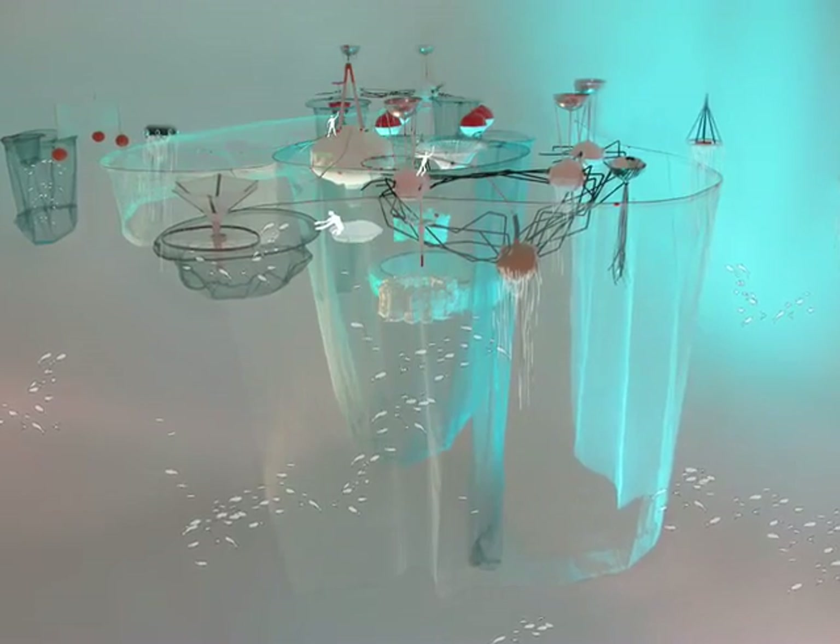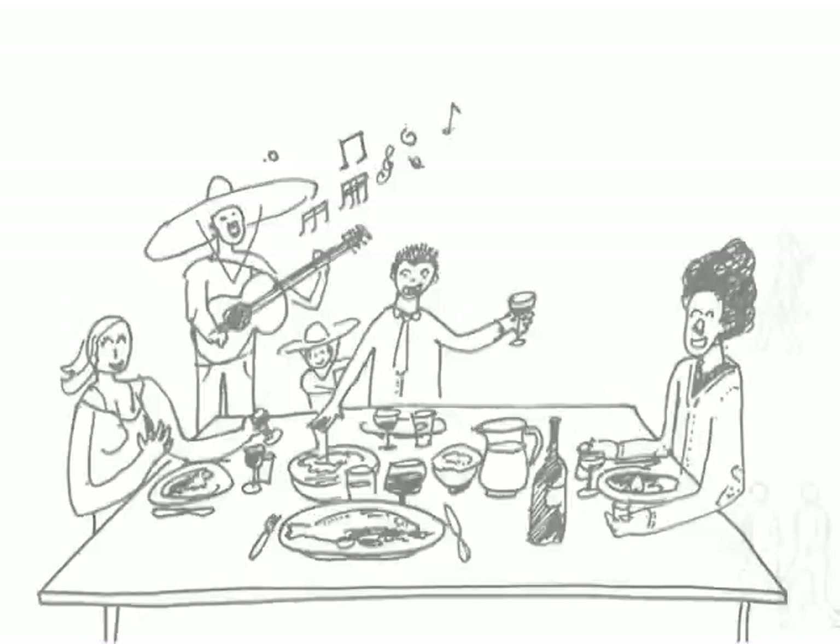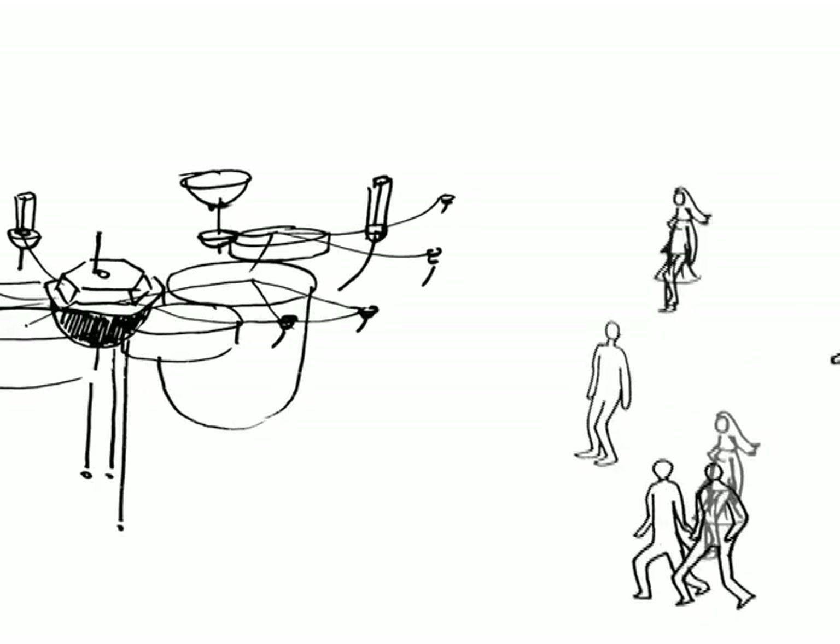We want to live at sea, and we want to do it well. Comfortably, sustainably and safely. We want delicious food, a great social life, a space to work and play. We've come together, a diverse team from all walks of life, to design our future on the ocean.